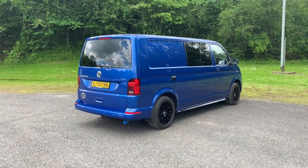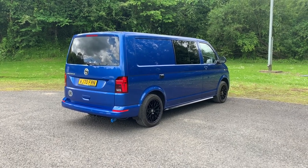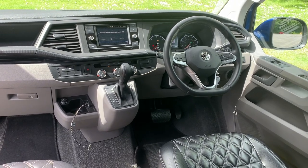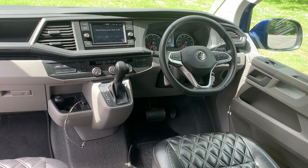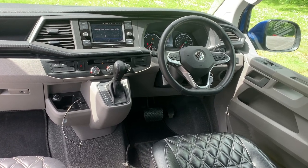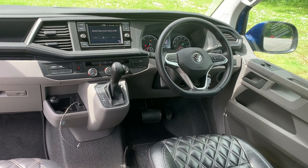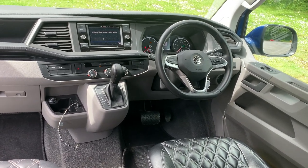It's such a great van to drive and we love it. For us it had to be automatic, it needed cruise control, it had to have air con, it also needed the app connect, and the leather steering wheel is a nice touch as well.